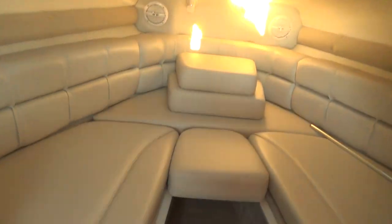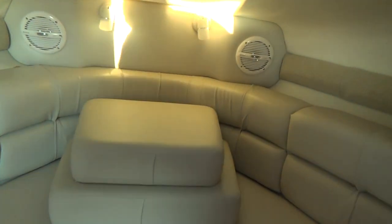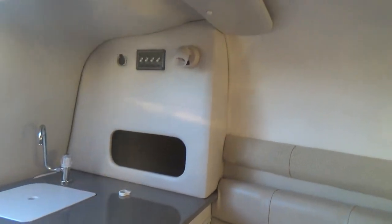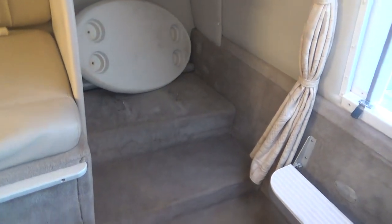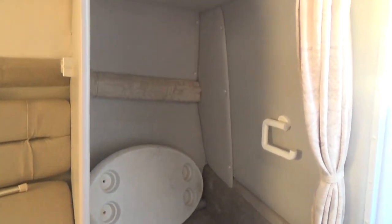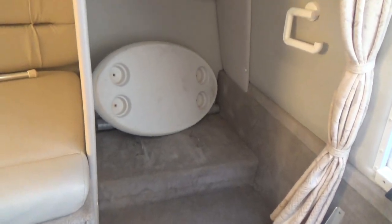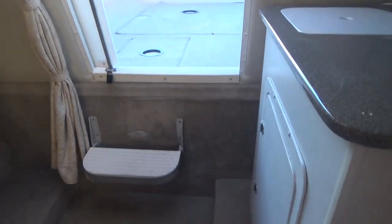Inside the cabin, you'll notice how clean it is. The headliner looks great, and there are AM/FM stereo speakers up here. There's a little sink, your 12-volt panel, and best of all, over on the starboard side you have a very nice enclosed head with a curtain — actually pretty good size. The carpet looks good too.